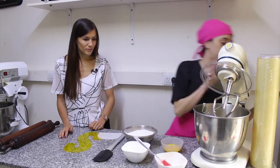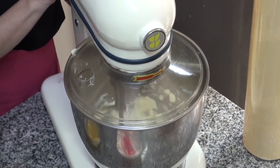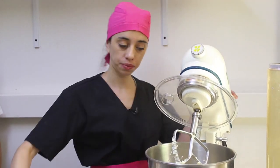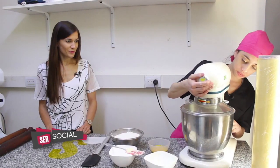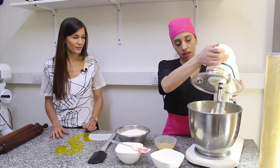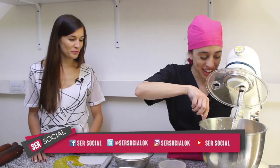Vamos a darle un poco de batido. Baten a mano la manteca un poquitito. Y vamos a incorporar el azúcar. Este es el cremado de la manteca, el famoso cremado. En pastelería es un clásico.